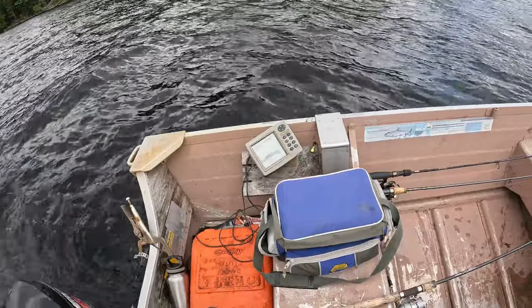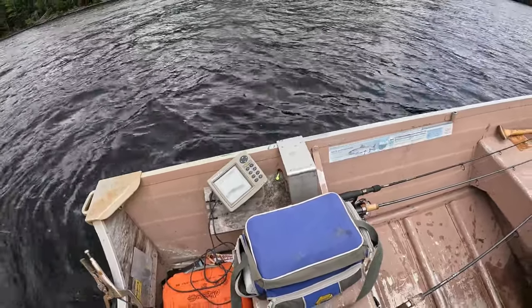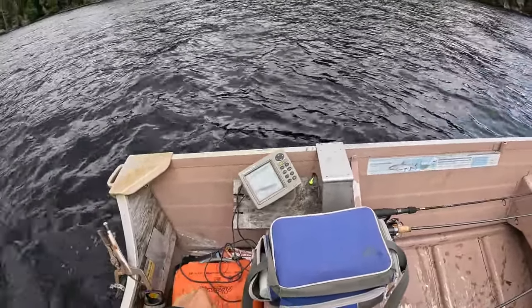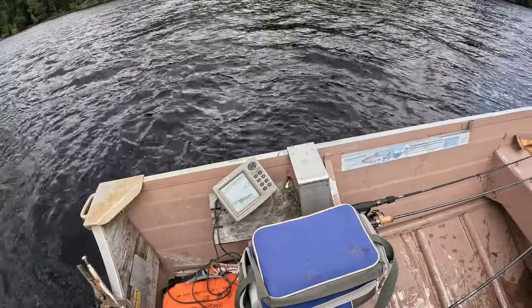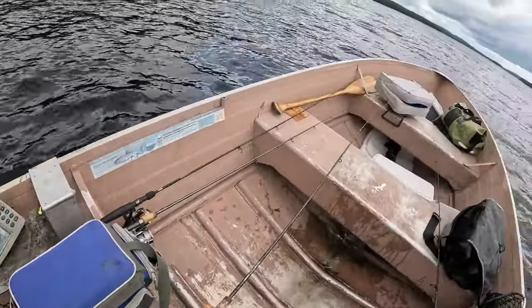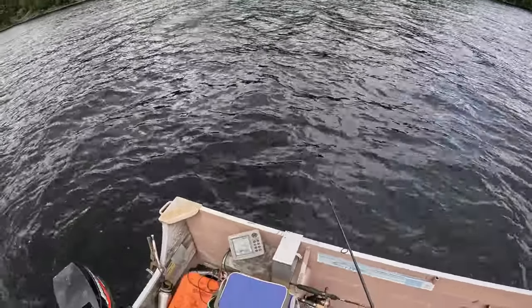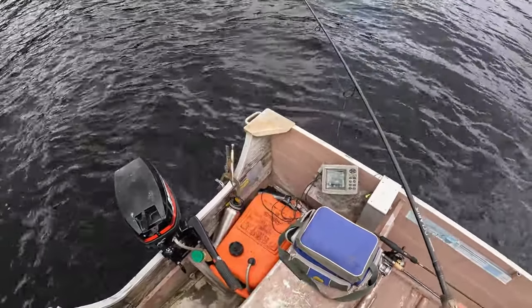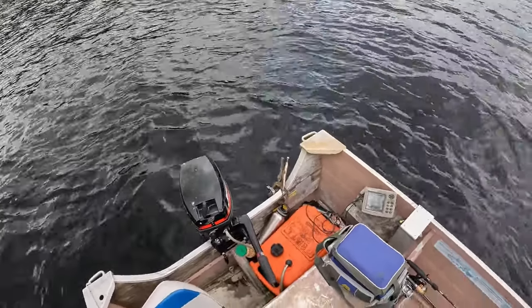We're gonna try to get back on top of this school, it's so much fun. This looks like the tip of it right here, 70 feet. Lake trout, where are you guys? They're there. Here's that group — school of lake trout. Right back on their heads. School comes up to about 45-50 feet, they'll probably come intercept it.